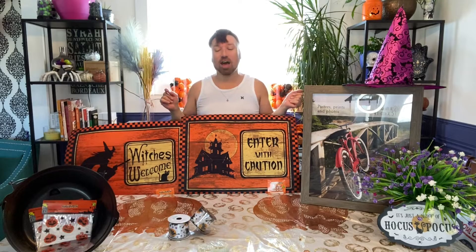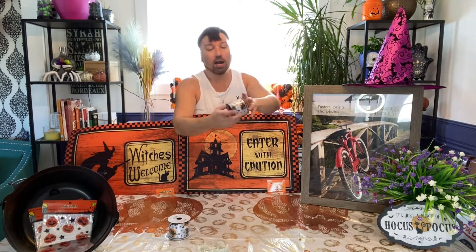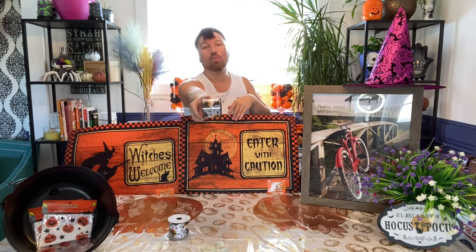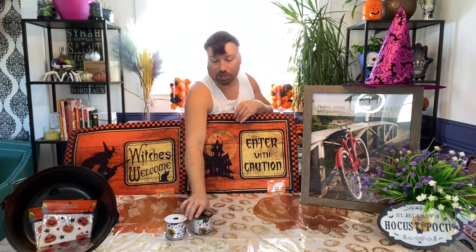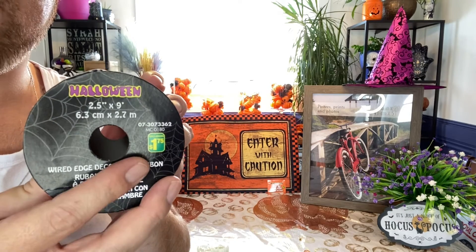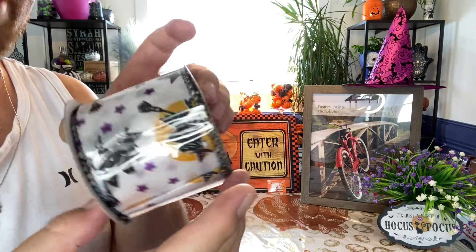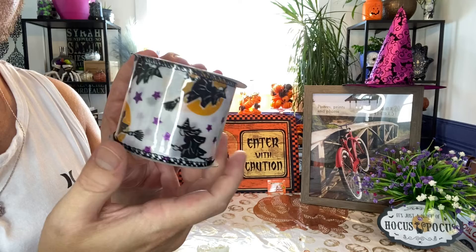Moving on to our fifth hot item, and these are for the crafters. They are Halloween ribbon, and these are super cute. They have Witches — I'll show you an up-close picture — and they are $1.75 per roll. They are nine feet long. This is the pattern; it's so cute. I love the little witches and the stars. I absolutely love this.